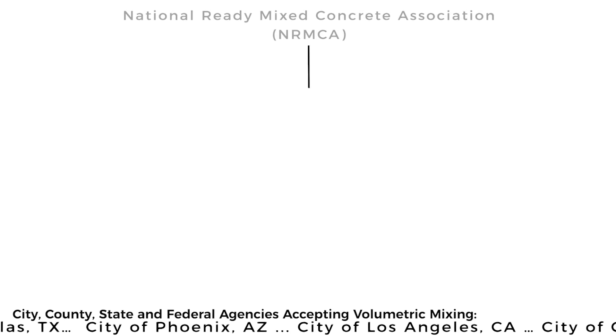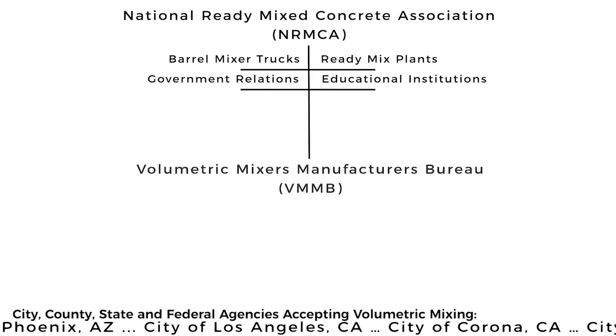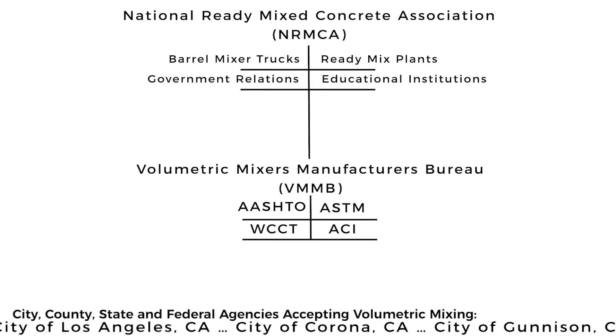The National Ready-Mix Concrete Association oversees several associations that offer different ways to produce and deliver concrete. And one of those is the VMMB, or Volumetric Mixer Manufacturers Bureau.